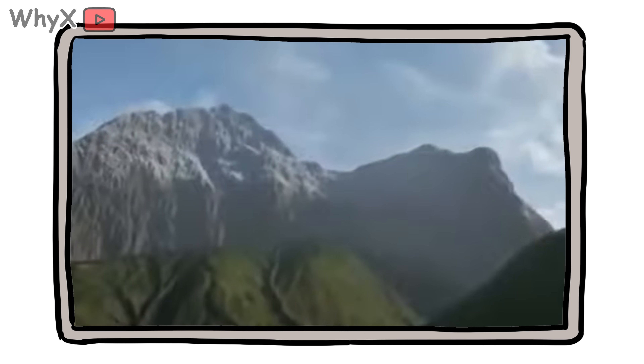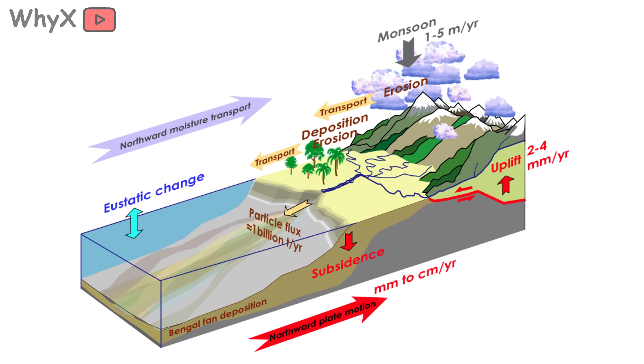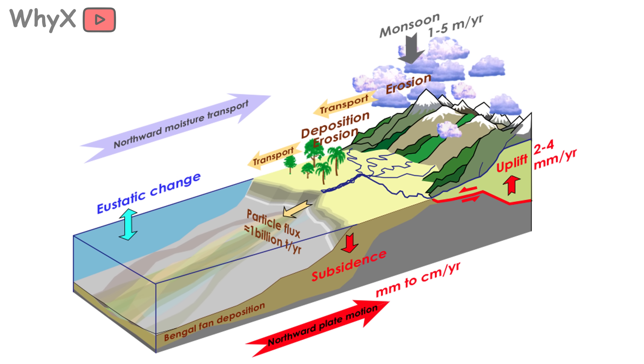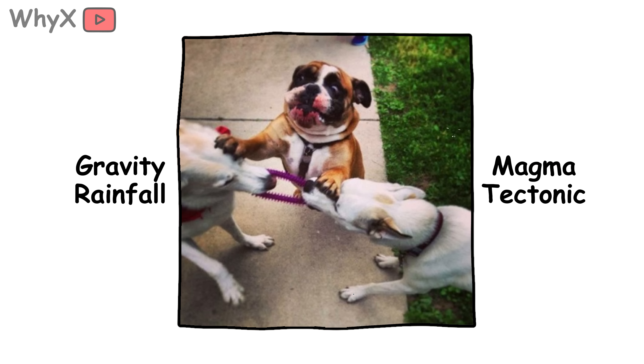You might think a mountain, once born, is forever — but nothing on Earth is permanent. Mountains are constantly fighting erosion. Even as tectonic forces push them up, the weather tries to drag them down. It's like a geological tug-of-war, with gravity and rainfall pulling on one end and magma and tectonics pushing on the other. Eventually, even the mightiest peaks lose.